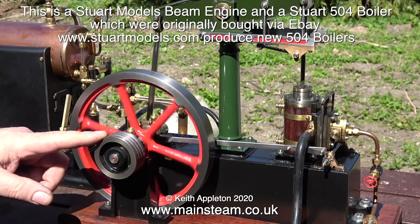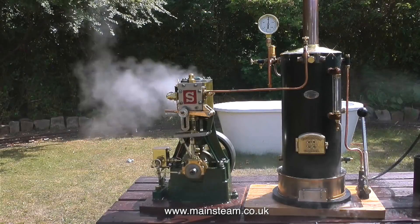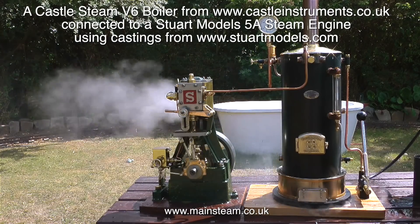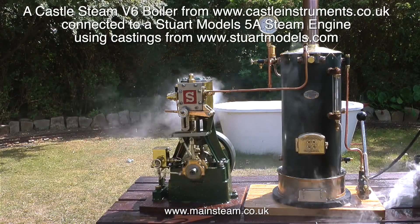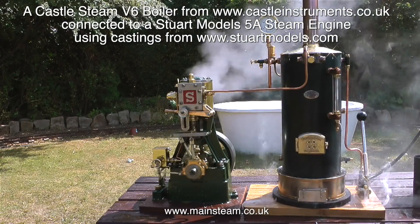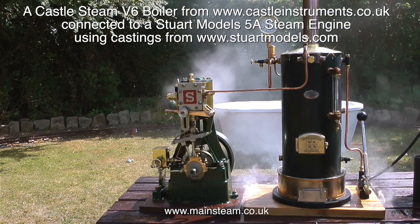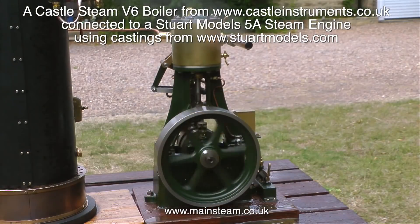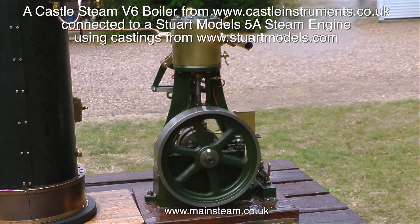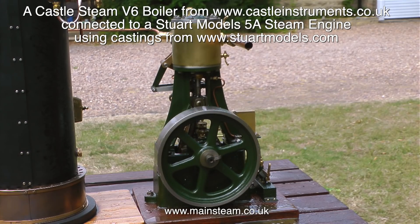I will tell you where I got those parts from in a later episode. This is a great combination — a Castle Steam V6 boiler from castleinstruments.co.uk connected to a Stuart Models 5A steam engine, built using castings from StuartModels.com. Originally some of the parts were bought via a private sale, and I machined and fitted the box bed, the flywheel, and the reversing gear to it.